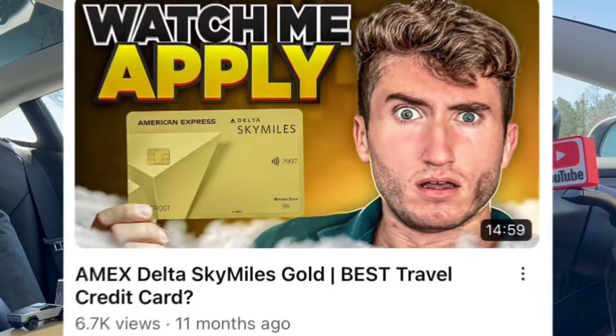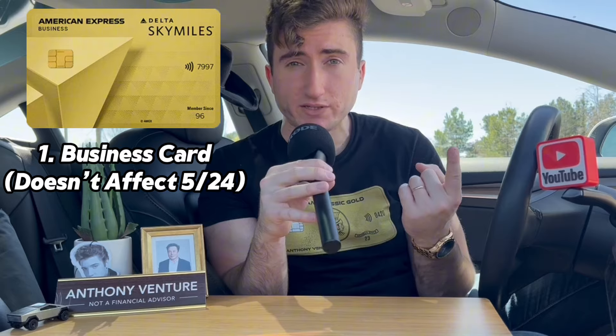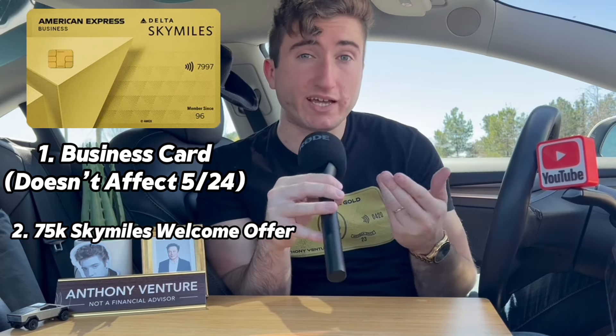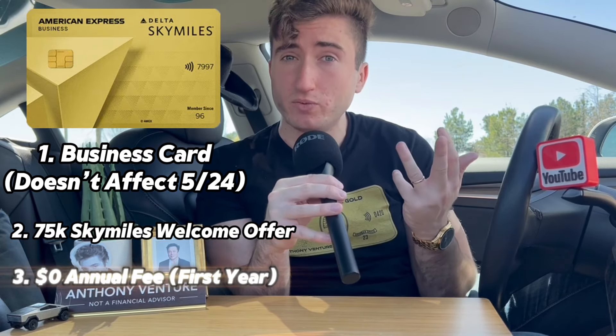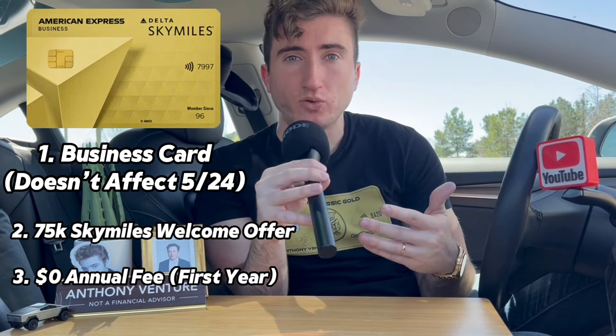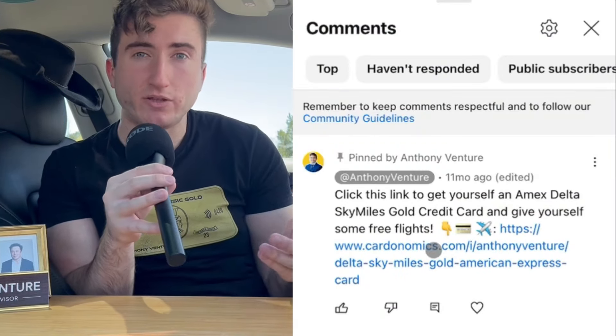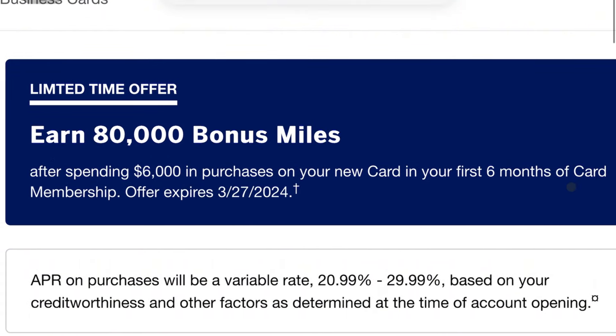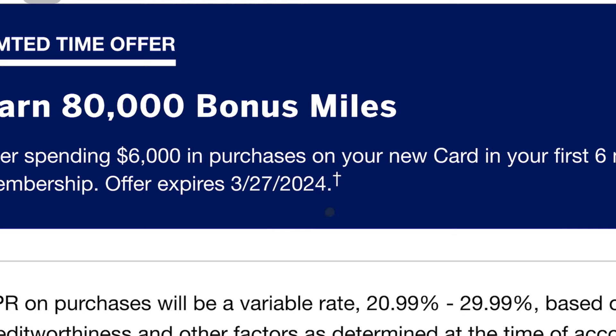If you guys have been following the channel, about a year ago I actually signed up for this specific credit card out of a purely greed play — I needed 75,000 points to book my entire flight for me and my wife to go to a Las Vegas meetup. The three things that attracted me to this card: one, it's a business card so it's not going to affect my 5/24 status; two, it had a welcome offer of exactly 75,000 bonus SkyMiles after spending a few thousand dollars in the first three months; and three — almost the biggest part — the annual fee is waived for the first year. Comparing it to today, my referral link shows you get 80,000 Delta SkyMiles after spending $6,000 in the first six months. Those 75,000–80,000 SkyMiles for my Vegas trip ended up being about $1,300 to $1,500 in value — so roughly a 25% return on your spend.